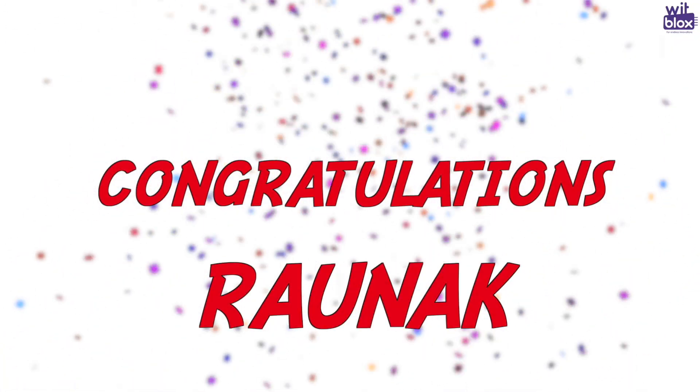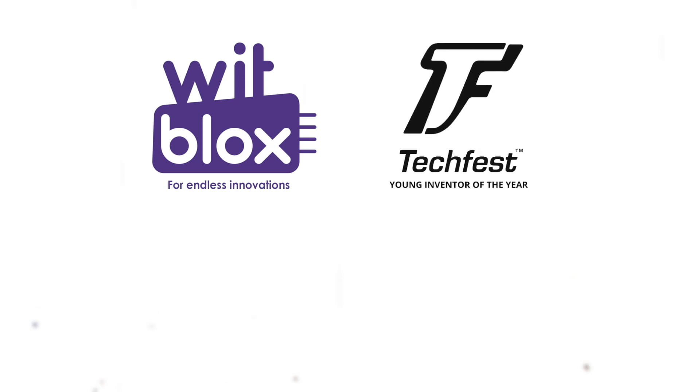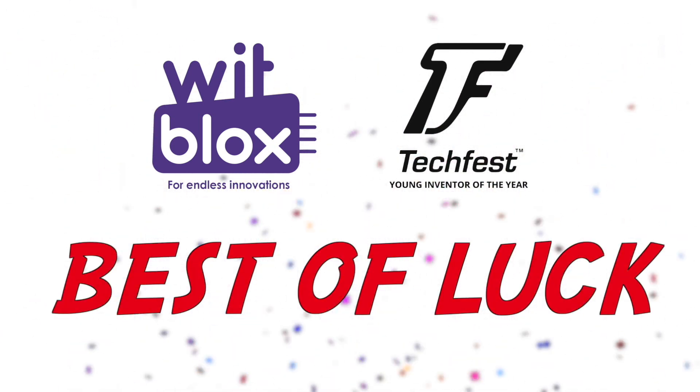Very good, very nice explanation. Well done, Ronak. Many, many congratulations to Ronak for his invention. On behalf of the entire team of Witblocks and Techfest, we wish him the very best of luck for the future.